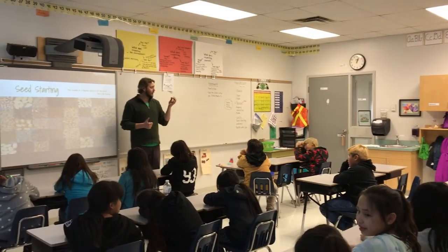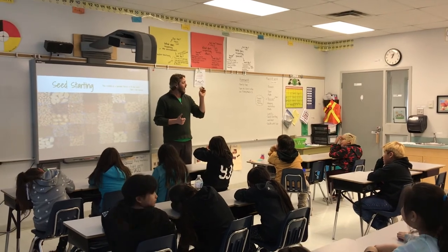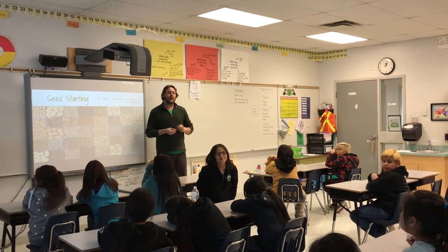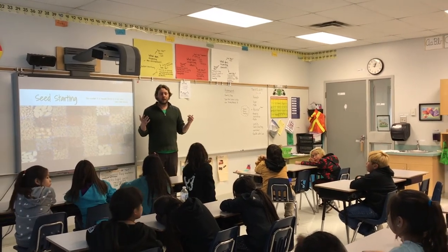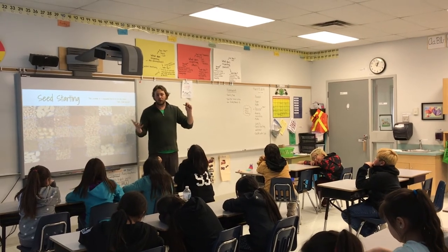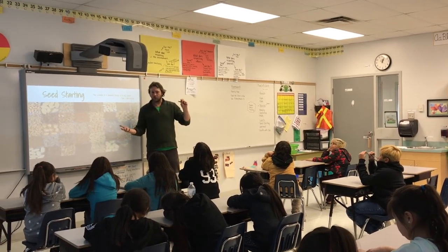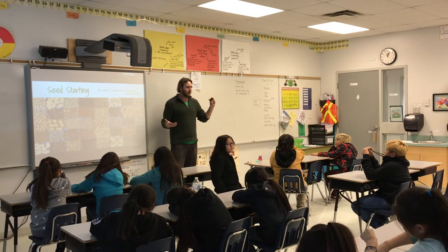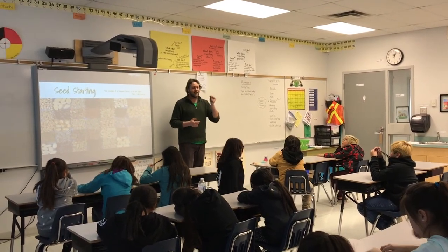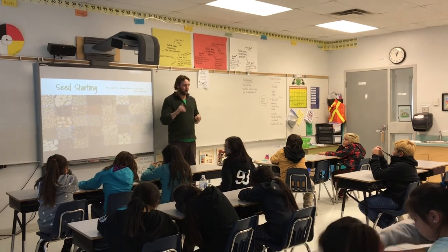And when I look at a little seed like this, I kind of think about it as each one of you in this class. I think each one of you has so much potential in life. If you learn and study really hard at school, you can do whatever you want in life. And so that's why, when I look at a seed, I kind of think about it in the same way as each and every one of you.